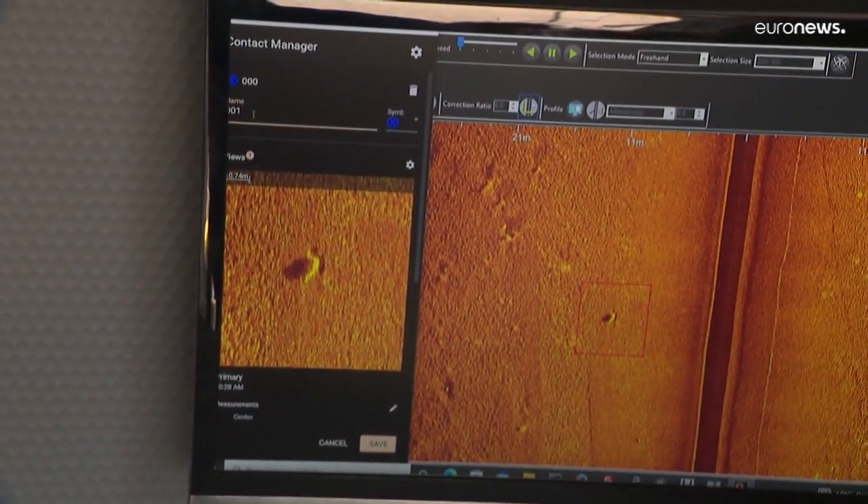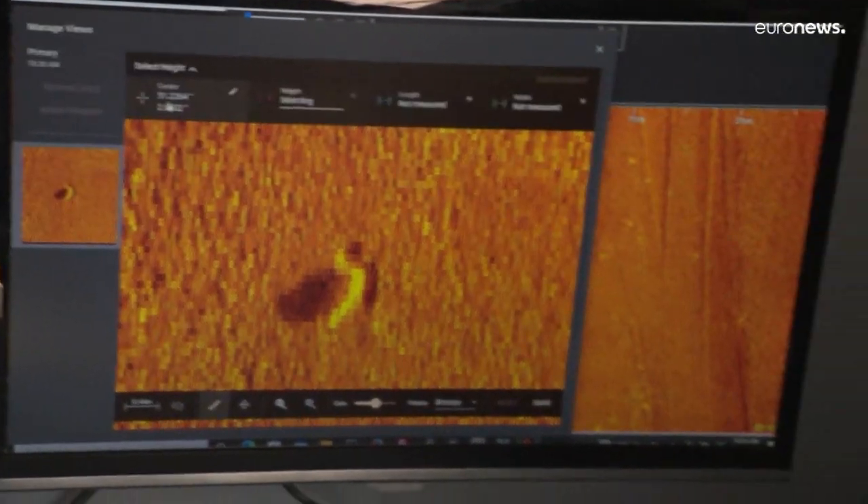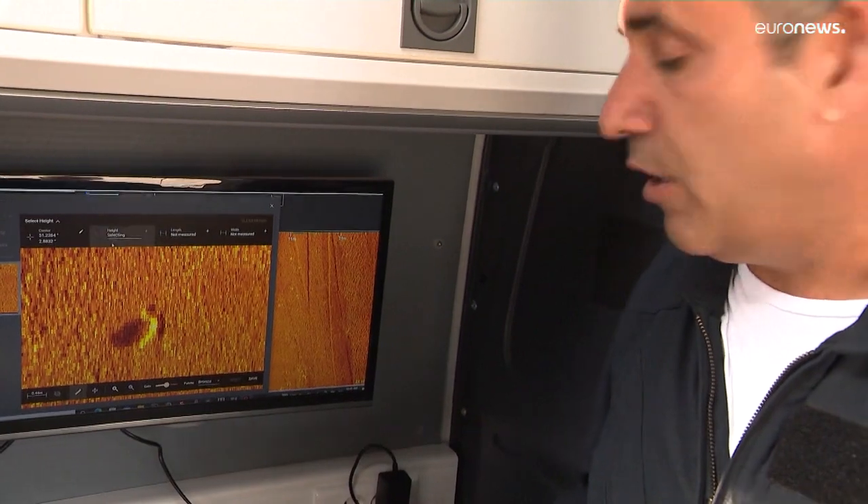And based on that, we decide whether it's necessary to investigate on location to determine whether the detected object is a potentially explosive device or not.